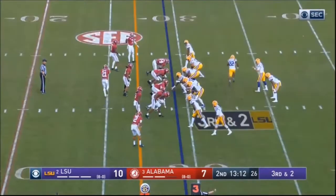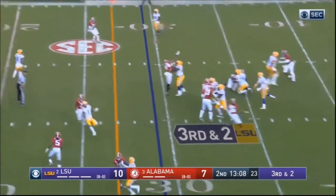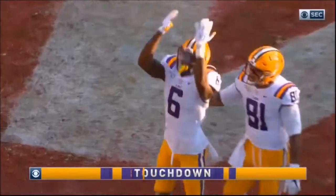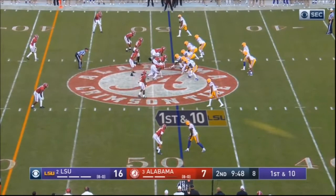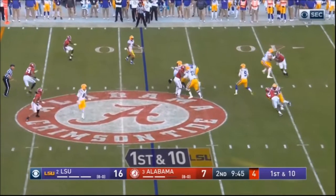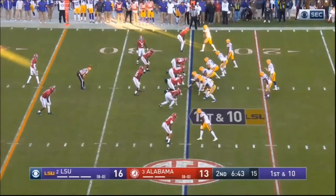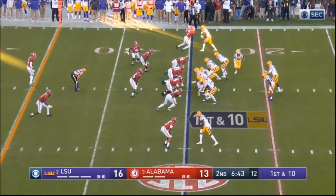He's scrambling, not seeing the open option, taking it himself to pick up some yards. He's mobile — not extremely mobile, but mobile. That's a bust by the defense, but Burrow stays calm and collected and finds it. Play action here again — good feet, good feet — and again just understanding what the options are.